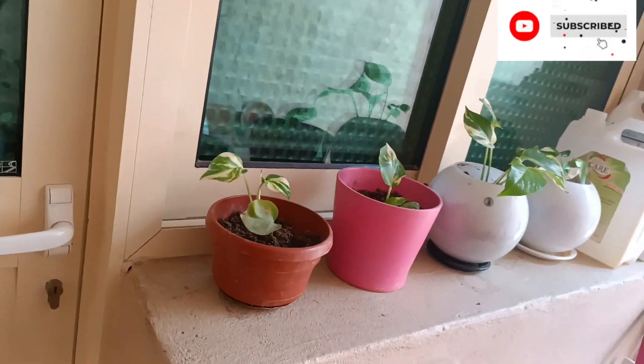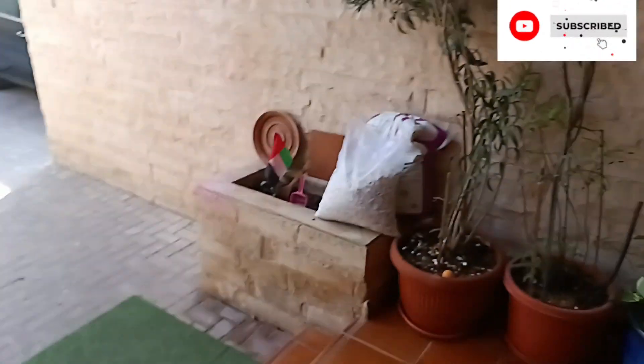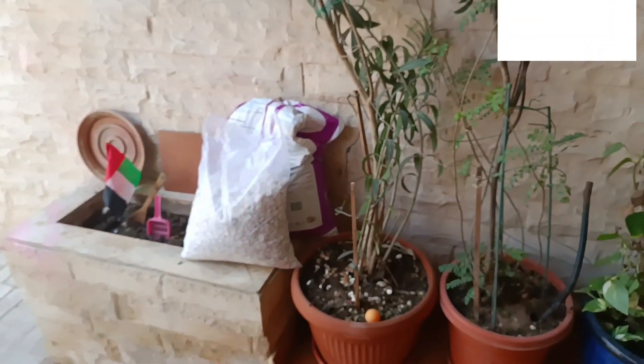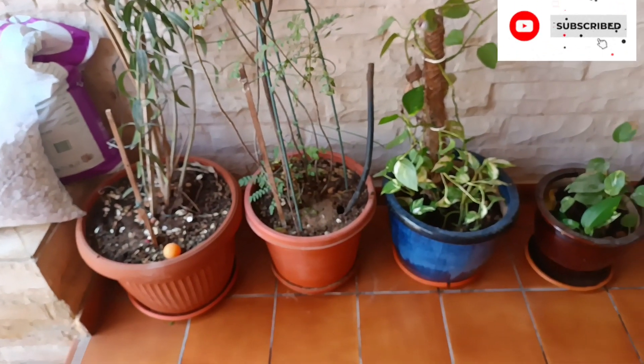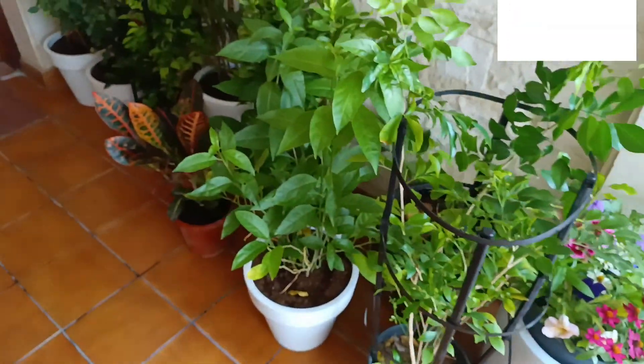Good morning, good evening, good afternoon — whatever time you're watching my video. Today I want to show you my madame's plants. She likes plants.